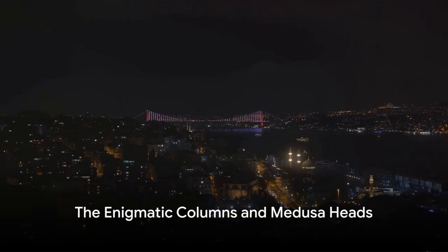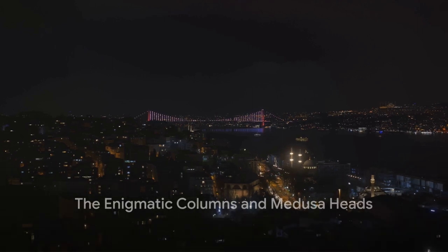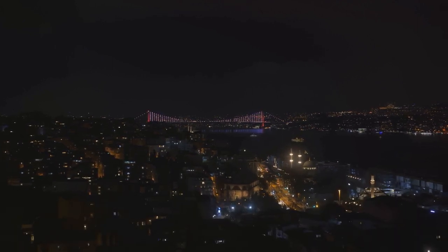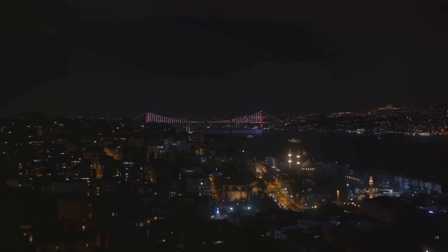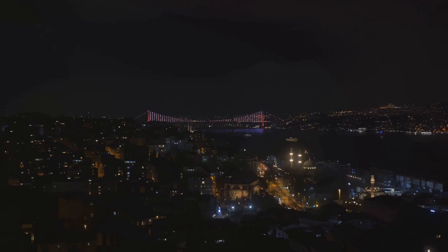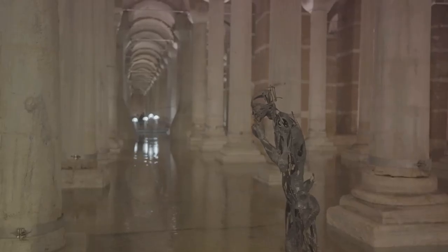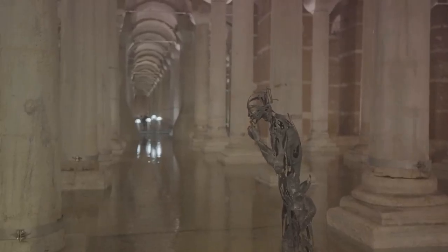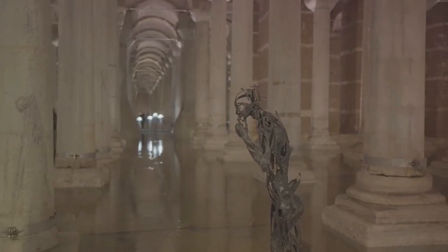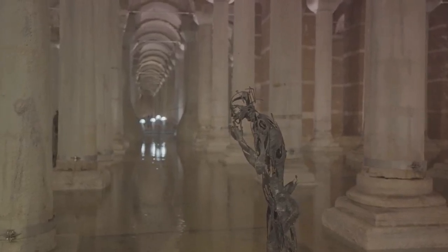But it's not just the size that makes these cisterns fascinating. The Basilica Cistern is adorned with 336 marble columns, each standing 9 meters tall, arranged symmetrically in 12 rows of 28. These columns, each with its unique design, were likely salvaged from older buildings, making the cistern a literal underground museum of Roman architecture.